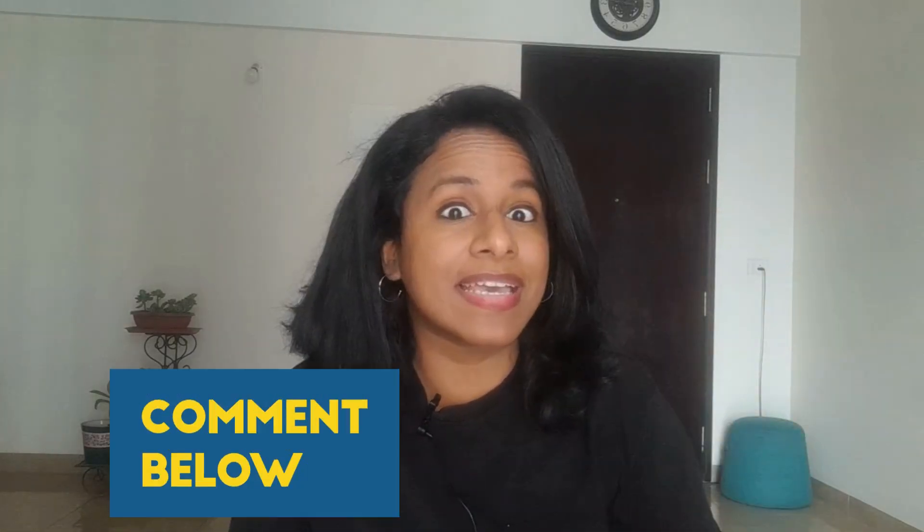If you enjoyed watching those stories, please do hit the subscribe button. And if you have any topics that you find very difficult, please leave those in the comments so that I can make a video on the same. Thank you.